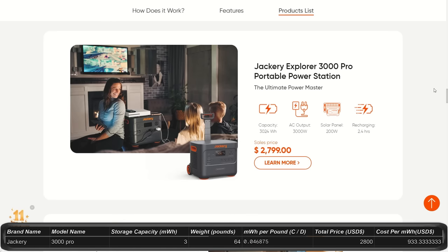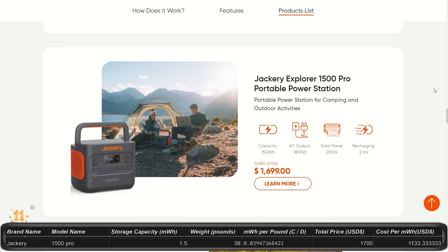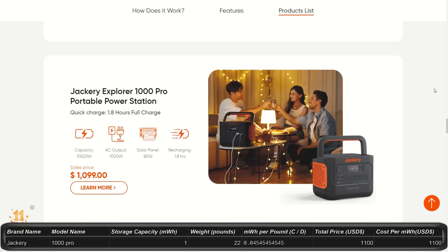The Jackery 3000 Pro is 3 kilowatt hours with 3,000 watt output and 6,000 watt peak, priced at $2,800 and weighing about 64 pounds — not upgradeable with expansion batteries. The 2000 Pro is 2.1 kilowatt hours with 2,200 watt output, priced at $1,900 and weighing about 43 pounds — also not upgradeable. The 1500 Pro is 1.5 kilowatt hours with 1,800 watt output and 3,600 watt peak, at $1,700 and about 38 pounds. The 1000 Pro is 1 kilowatt hour with 1,000 watt output and 2,000 watt peak, at $1,100 and about 22 pounds.